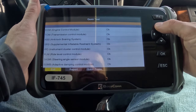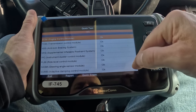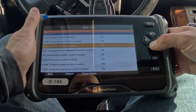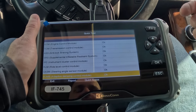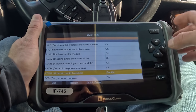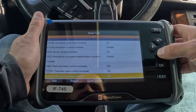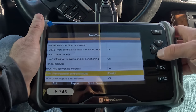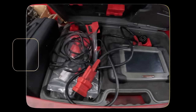Now we've saved and recorded the original faults, cleared everything out, driven the car, and run a system test again. You can see how many things have been repaired — one light might have triggered the next fault. This car has been sitting for a really long time. It looks like we still have an alternator control module fault, a seatbelt fault, and a parking assist fault. The Boscom IF745 has a seven-inch screen, is Wi-Fi capable, and does system updates so it doesn't go obsolete.